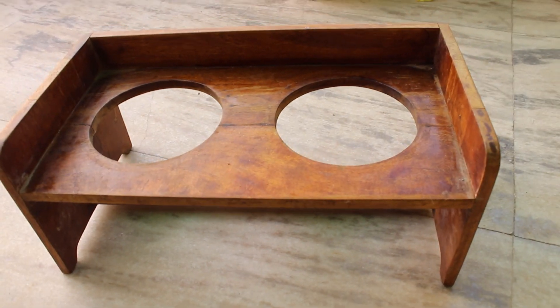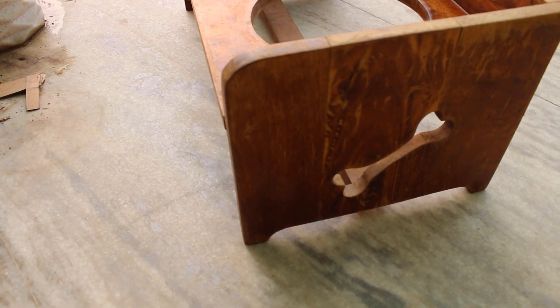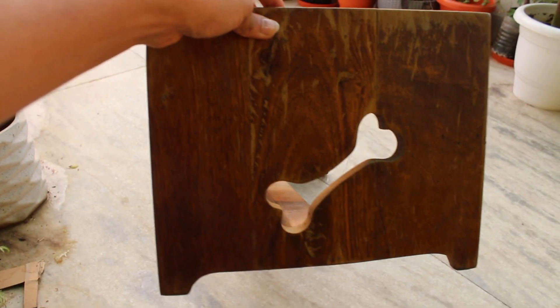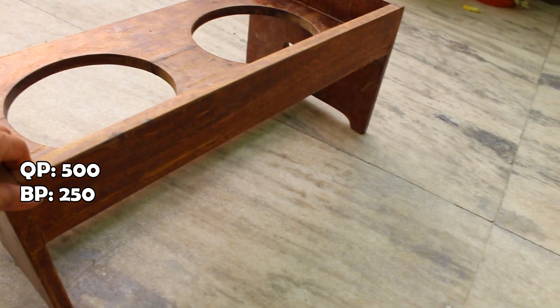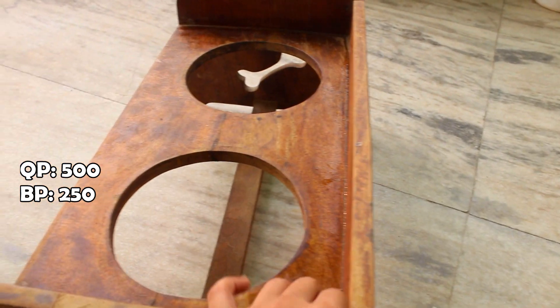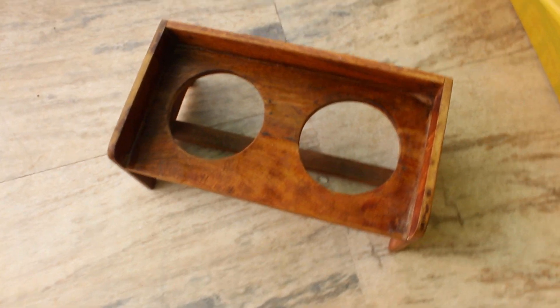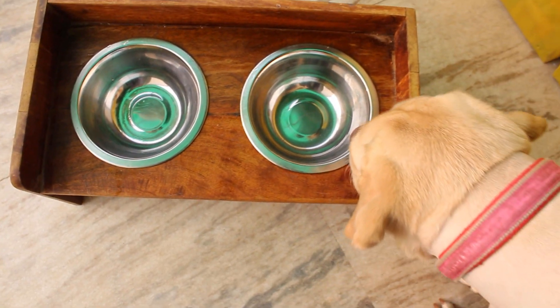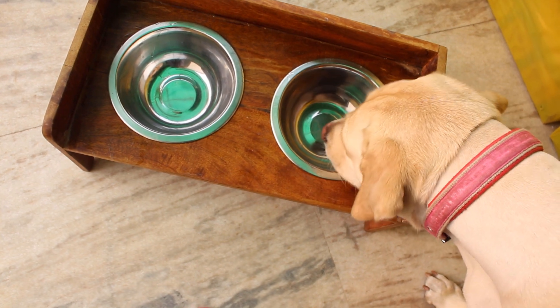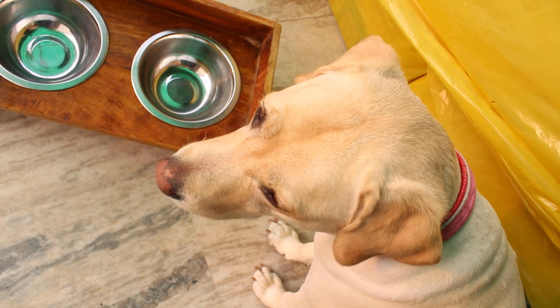We also got this wooden food crate for our pet Whisky. It didn't come with bowls so we bought those separately for 100 rupees each. The crate was quoted at 500 rupees and I got it for 250 rupees, so in total I spent about 450 rupees. It's at a good height for dogs to eat comfortably from their food bowl, which is great for them.